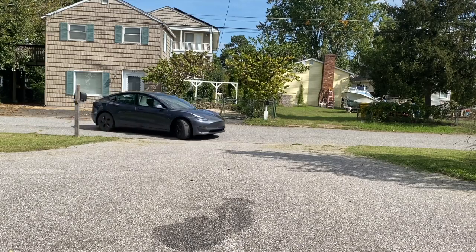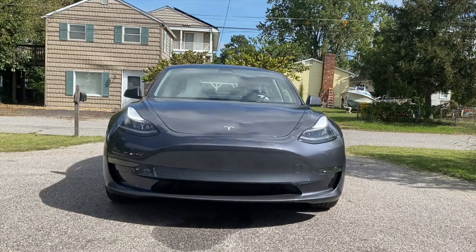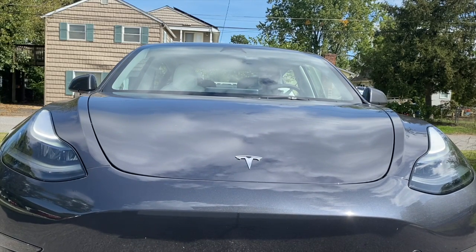Unless something else in the referral store is really calling your name — and there's not a ton on there — this is a good first usage of your points. It's the most bang for your buck in terms of cost, and it's a feature that adds value to your car permanently. A car with the acceleration boost will typically sell for more when you sell it down the road. Tesla also offers a refund if you purchase it out of pocket and return the software within 48 hours — only for the first download — giving you the chance to try it for a day or two and return it if it wasn't worth two grand.